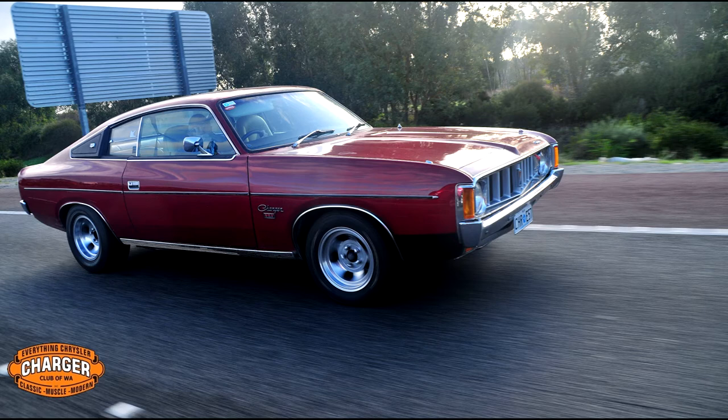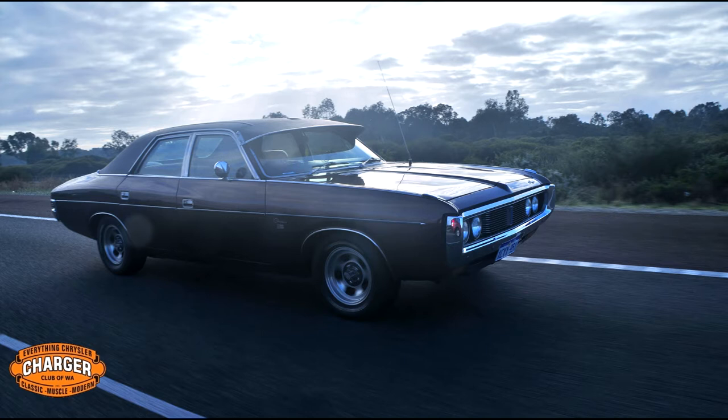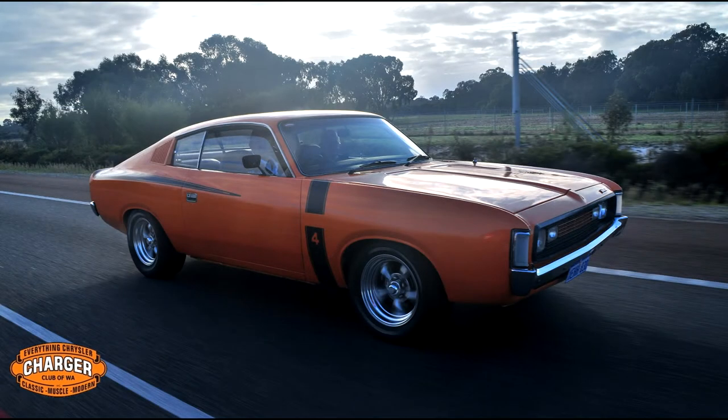Seeing that many Chargers and Chryslers cruising along in a row was quite a sight. Many people noted seeing cars passing by with their camera phones recording the line of cars. In fact, one passerby compiled a cool little video that they took — you can find a link for that video in the video description below.